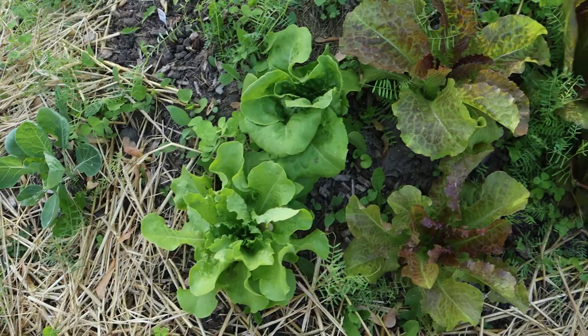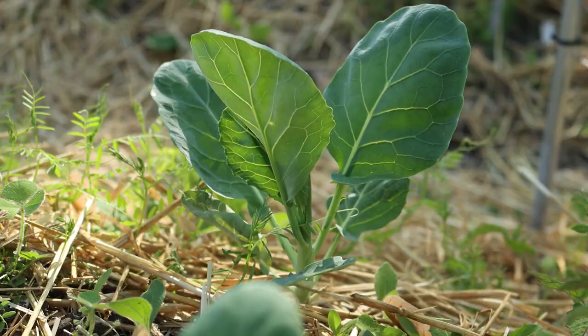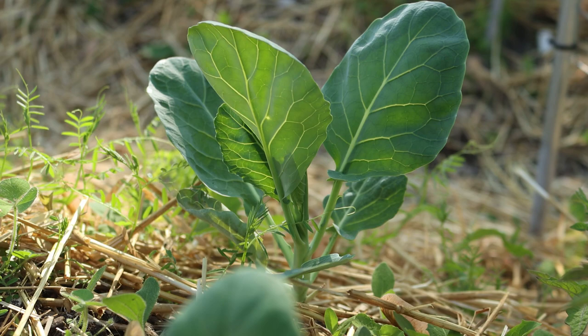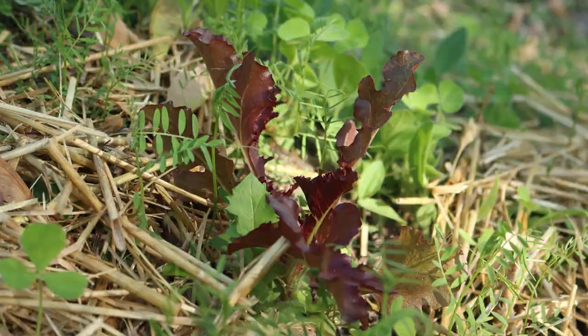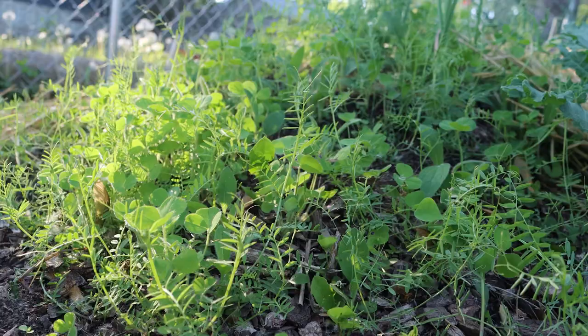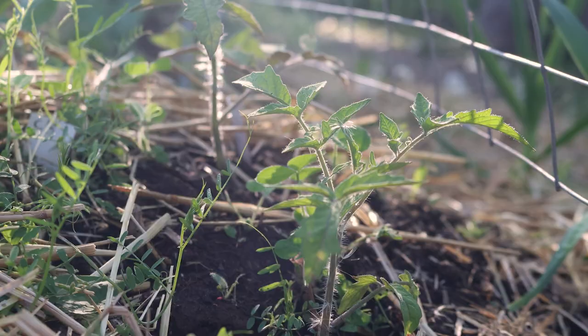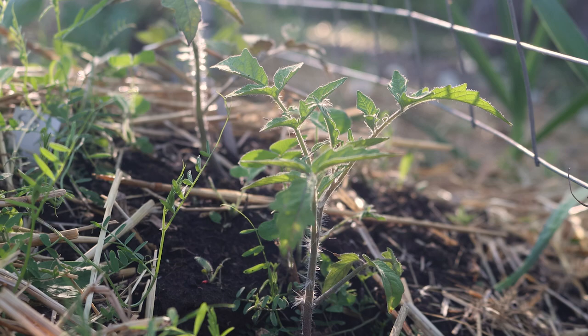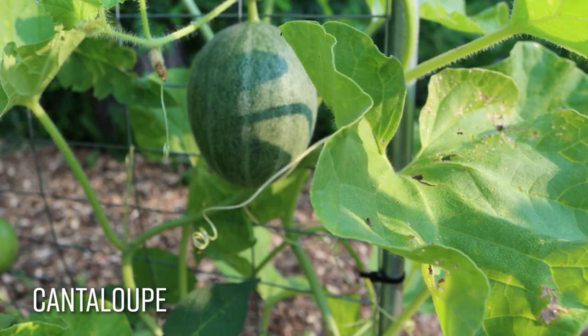The lettuce is looking absolutely amazing right now — we have red and green varieties. All of our brassica plants have survived and are doing quite well, despite my fears that I had killed some of them with transplant shock. We've even had a few volunteer crops pop up in a few places, and we're happy to just let those grow. We also have cover crops growing in here that I planted in late winter, and I'm just chopping and dropping those before they flower. We finally just transplanted all of our tomatoes, basil, and peppers, and planted seeds for beans, melons, and zucchini.